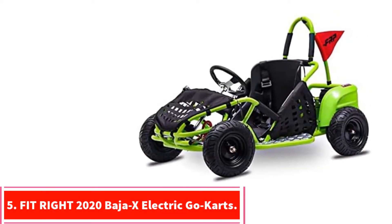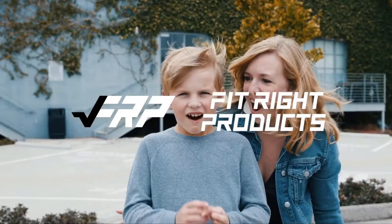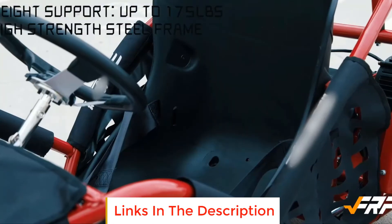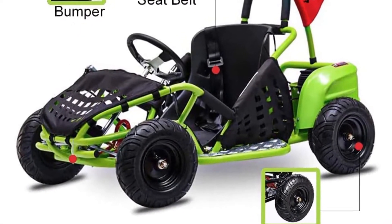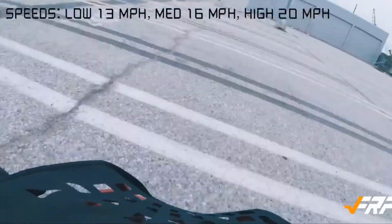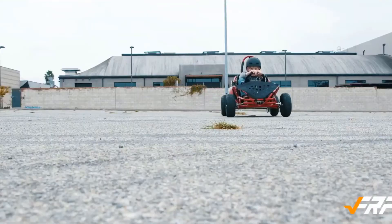At number 5: the FitRite 2020 Baja X Electric Go-Kart. This go-kart is easy to operate with a powerful 48V battery pack, reaching top speeds of up to 20 miles per hour. It has both forward and reverse foot pedals with throttle and brakes, making it a great introduction to driving for children and teenagers. Safety features include parental speed control, a padded seat, and a seatbelt. It's built from high-tensile steel with pneumatic tires and disc brakes, suitable for rough terrain. A parental key allows you to limit the maximum speed to 13 or 18 miles per hour while kids are learning to drive.